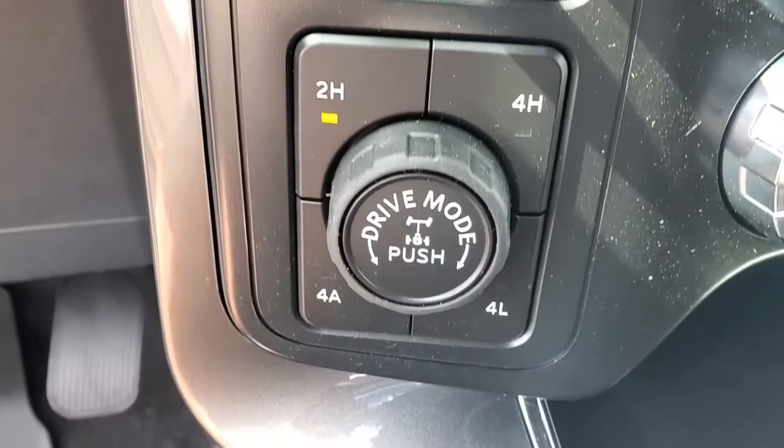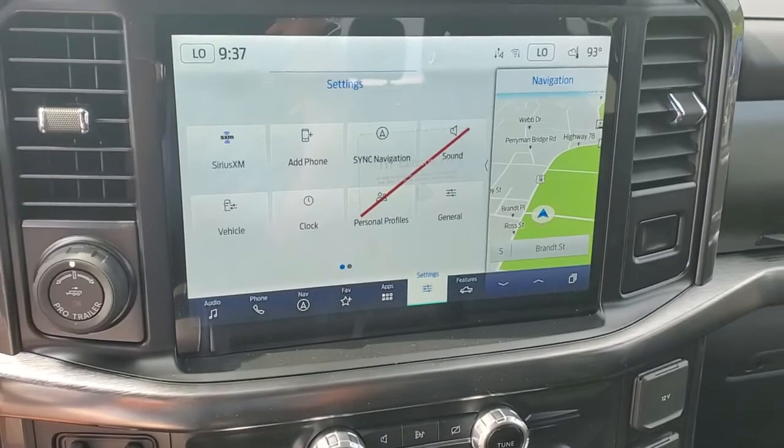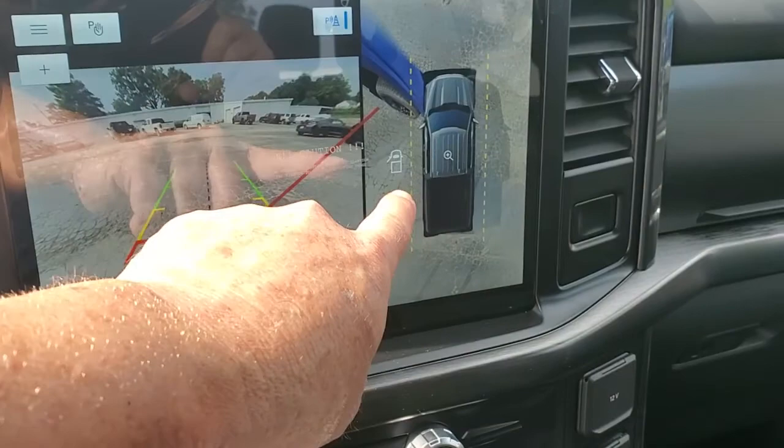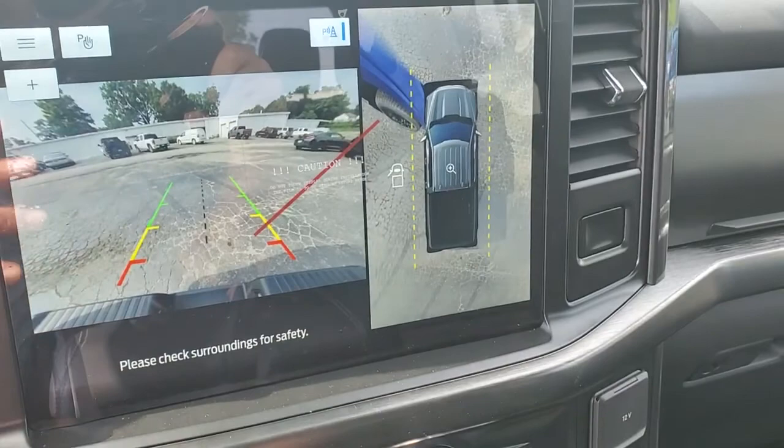Plus you have your heated and cooled seats right here with your climate control. This is your radio controls and this is your big radio screen right here. I'm going to put it in reverse — this is your panoramic view all the way around the camera. This line right there shows you where the trailer tongue is at, so when you're backing up to the trailer you can line it up, plus it tells you the distance to it as well.